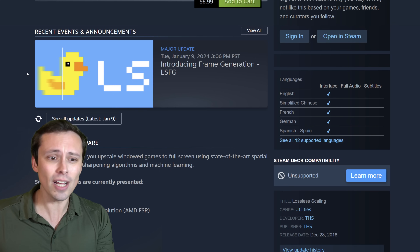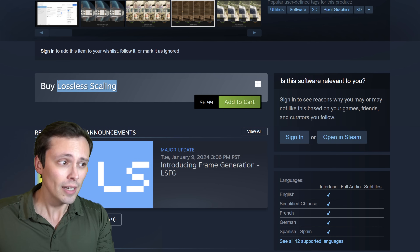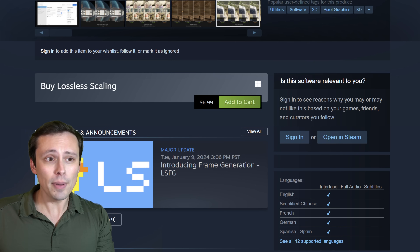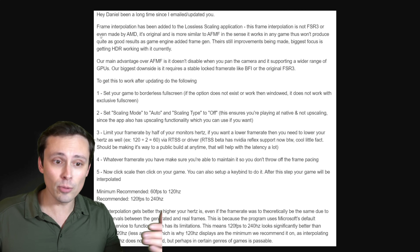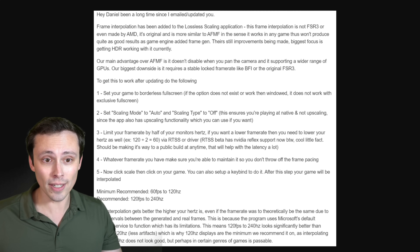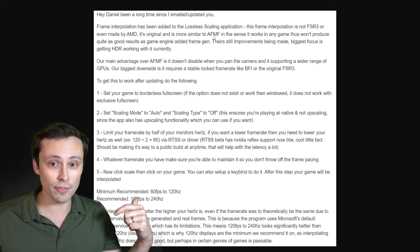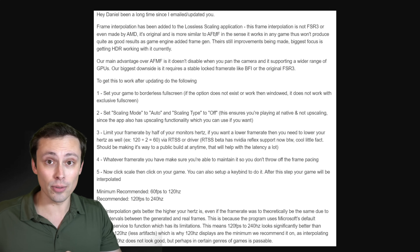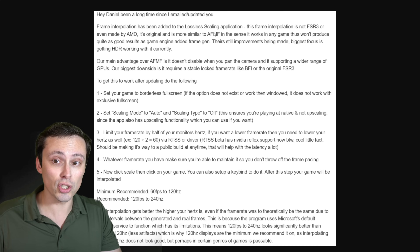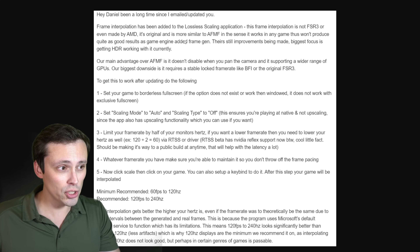He reached out to me through email with some details on the project, and I asked some questions and got a reply. This app is more similar to AFMF — AMD Fluid Motion Frames — than it is to FSR 3 or DLSS 3, because it does not have direct integration into a game. The game is essentially unaware of it and it has less access to data, so it's just doing frame interpolation and won't produce as good results as a game-engine-integrated frame generation. There are still improvements being made, and the biggest focus is getting HDR working.